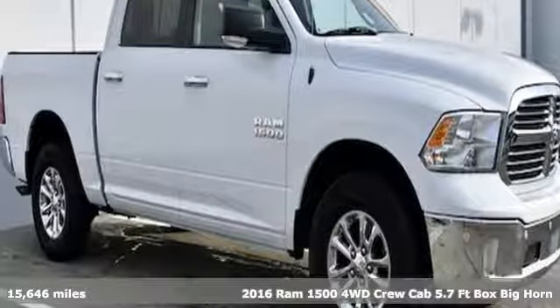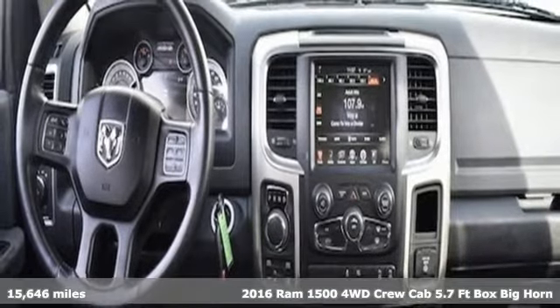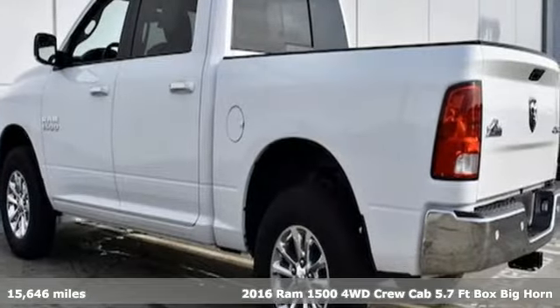It's a 2016 Ram 1500. It offers legendary hauling and towing capability, sophisticated comfort with work-ready durability.